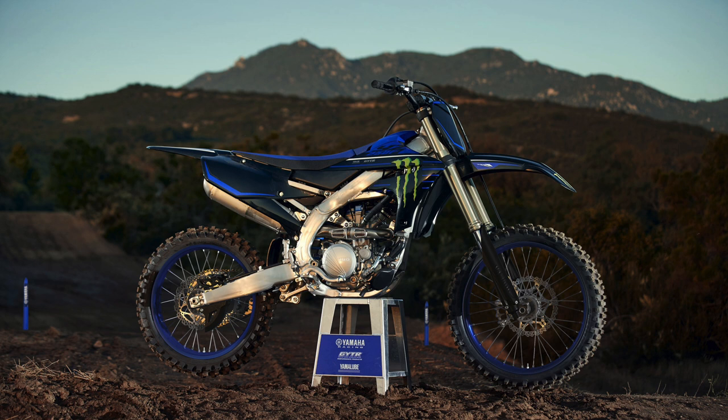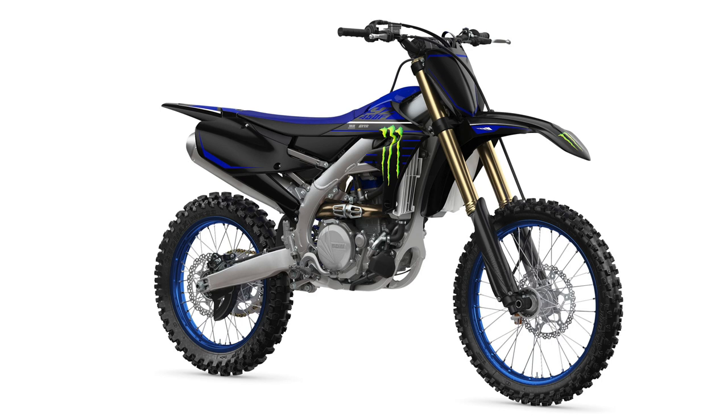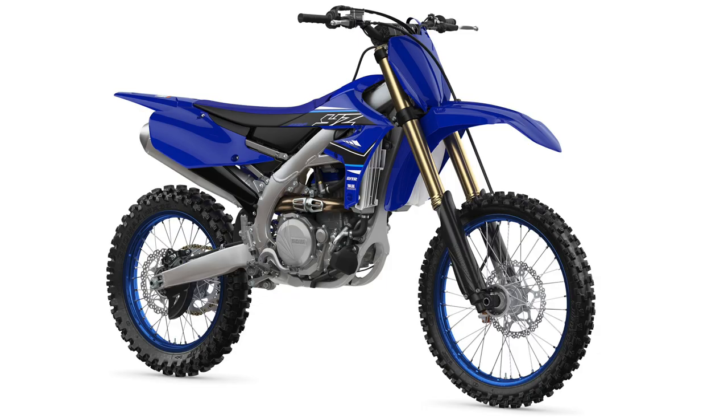Yamaha are also going to offer Monster Energy editions in the 250 and the 450, going on sale a little bit later than the standard. The 250 is on sale in October, the Monster Energy version a little bit later, and the 450 is pretty much in the shops now. The Monster Energy versions just look different - there are no mechanical changes. And while we mentioned the 450, it's easy to think it hasn't got any changes, but actually that's not true.